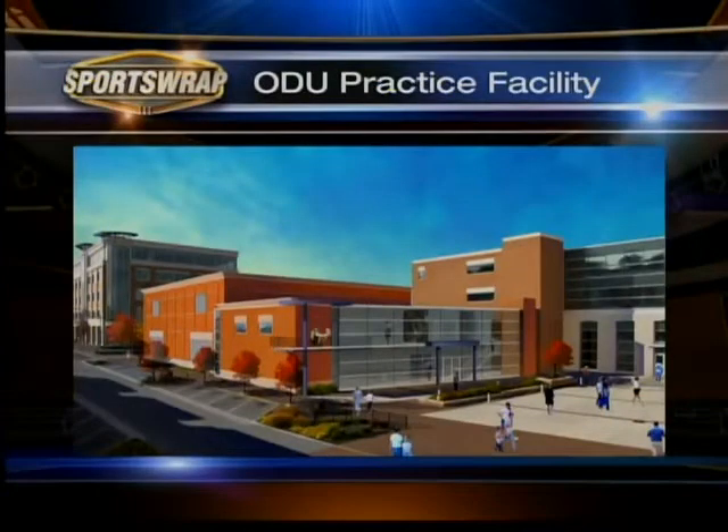In the ever-changing competitive world of college athletics, keeping up is part of the game, and to lure in top recruits, you need top-notch facilities. Old Dominion's basketball program is getting an upgrade. The school announced plans for a new practice facility set to open in 2014. The two-story complex will be built on the corner of 43rd and Monarch Way.